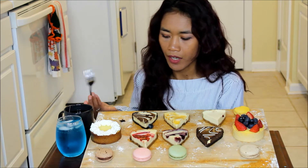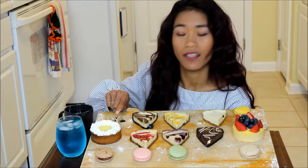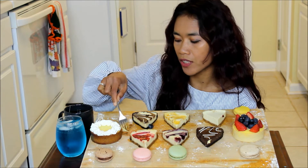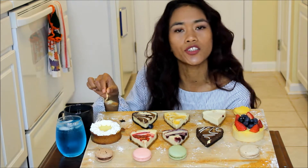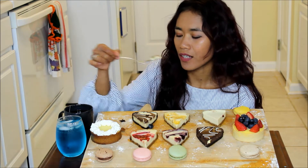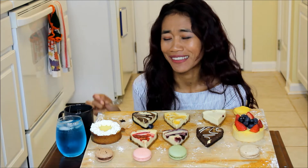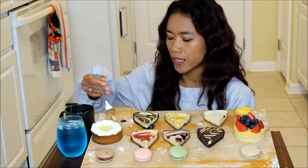How about I try the lime tart. Today I don't have any story to tell guys because I just want to focus on the dessert and tell you guys how the flavor was. Okay, it's sour - it's not so bad but it's a little bit sour, and sour is not my thing. Let's try one more bite of the key lime tart.